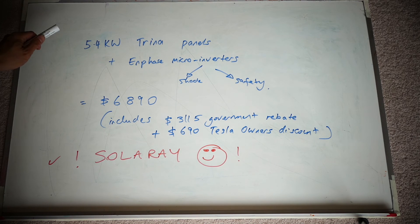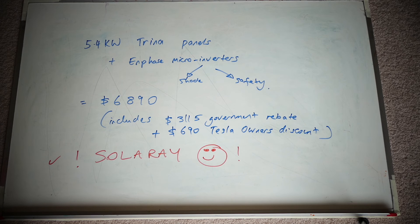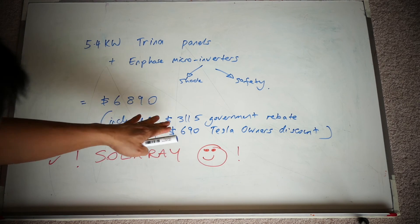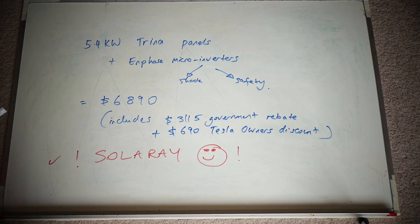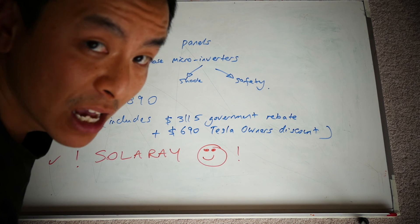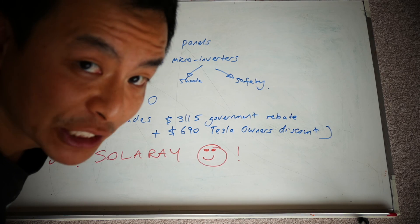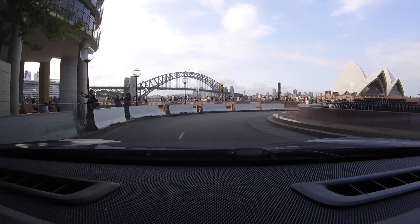In summary, I'm installing a 5.4 kilowatt solar system with Trina panels plus Enphase microinverters, for shade and safety reasons. I'm paying $6,890, which includes $3,115 worth of government rebate - so without that rebate it would have been close to $10,000. That also includes a $690 discount because I'm a Tesla owner as part of the Tesla Owners Club of Australia. If you're in Sydney, speak to Pete from Solaray - he's a fantastic certified Powerwall 2 installer. Thanks for watching, please like, comment, and subscribe. Happy charging!